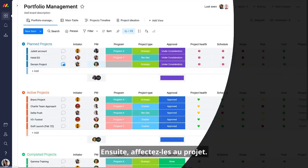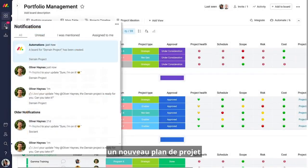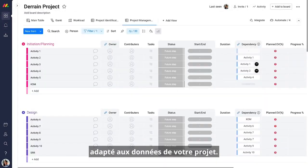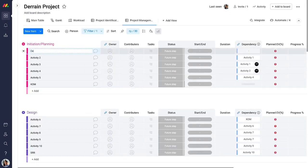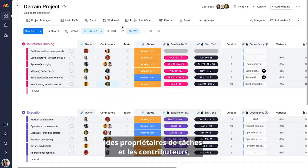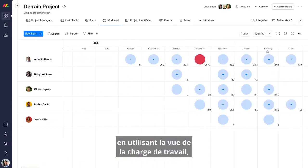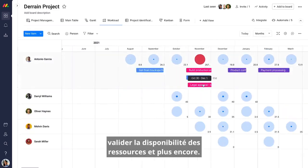Next, assign them to the project. Monday.com will automatically create a new project plan tailored to your project's data. From there, you can easily assign task owners and contributors, monitor your team's capacity using workload view, validate resource availability, and more.